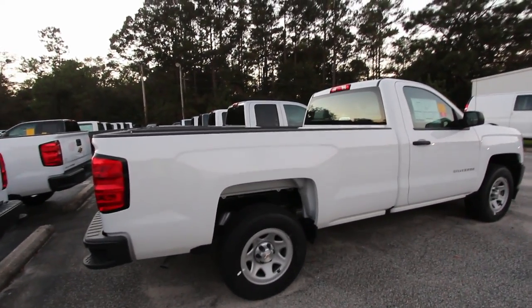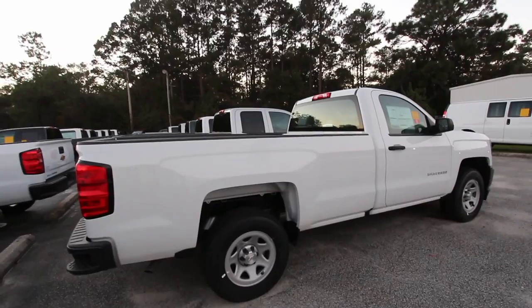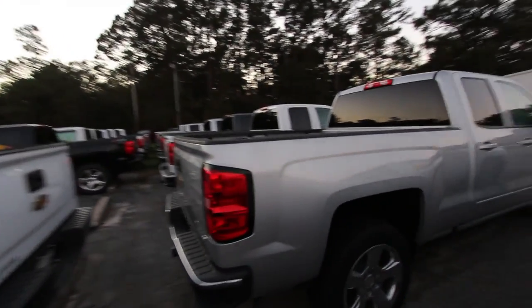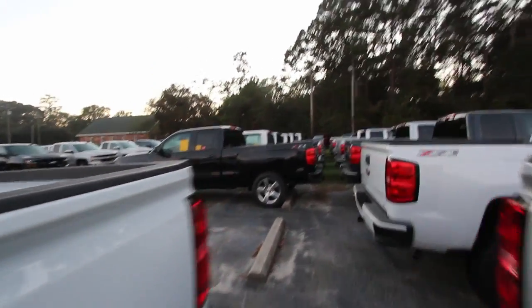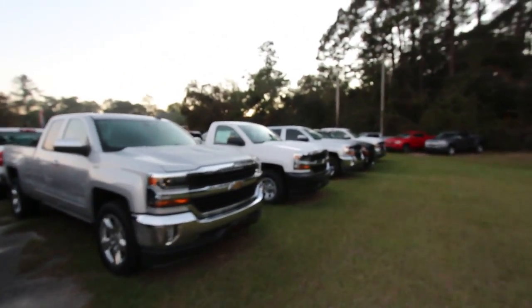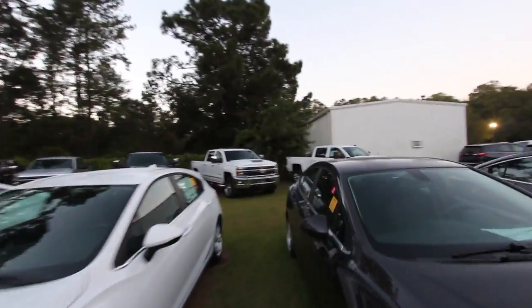A crew cab is gonna be your full-size four-door truck. There's a long bed right there, as you can see, in a 2018 — that's a really long bed. There's another long bed. We're gonna make our way through here and see if we can find a WT four-door. I think we do have them. Of course we have your regular LT Silverados and crew cabs, but right now we're looking for a crew cab work truck.